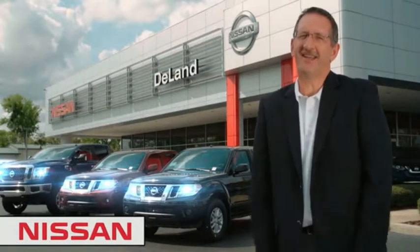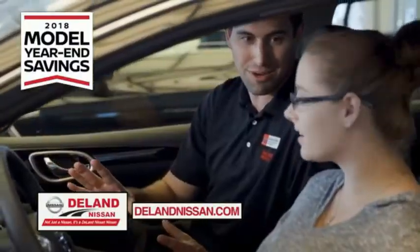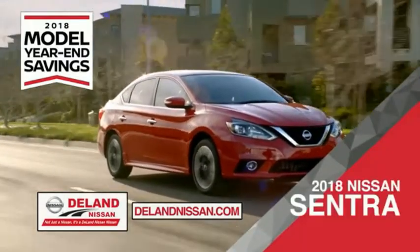I'm Kurt. Before you buy, give us a try. Get ready to play big and save big with DeLand Nissan during the 2018 model year in savings event. Save on the 2018 Nissan Sentra — impressively styled and crafted just for you.